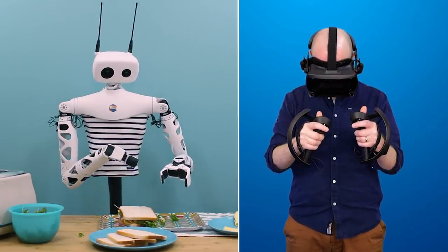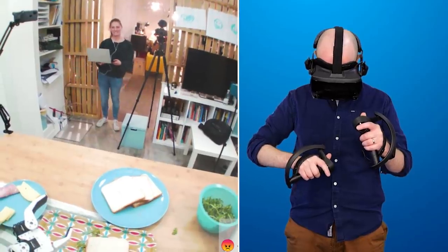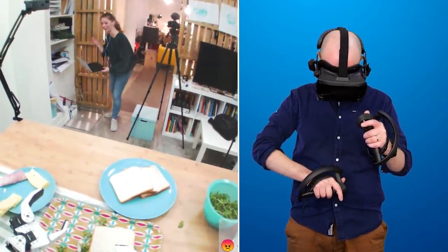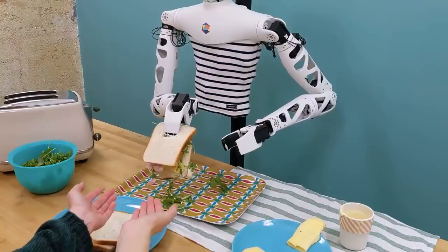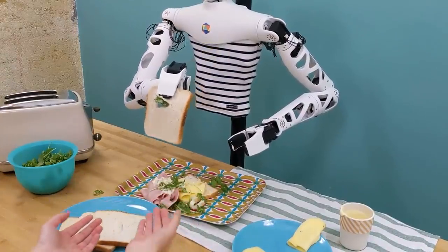Master chef, master robot chef, sandwich maker. Shall I try and hand it to you? Do you want it? Should we try and do that? I'm coming. One happy customer.